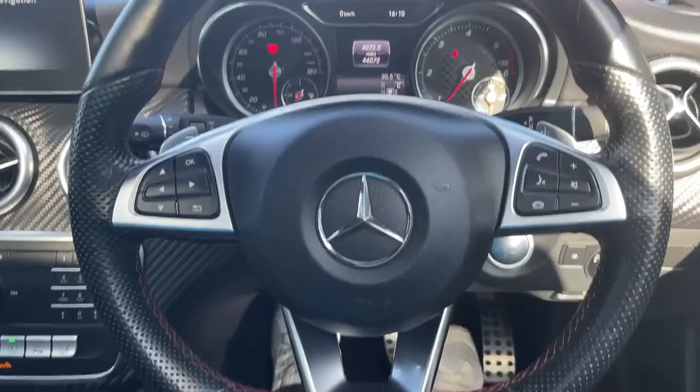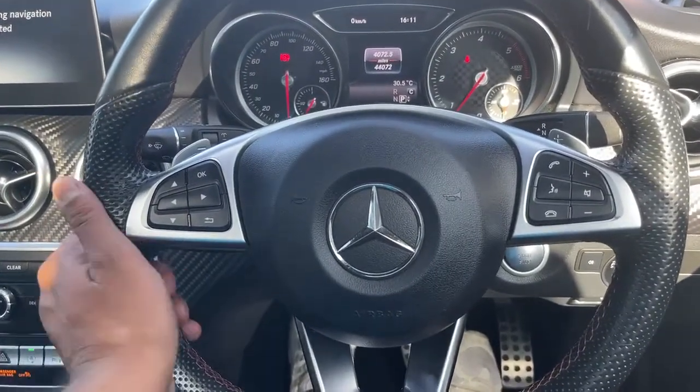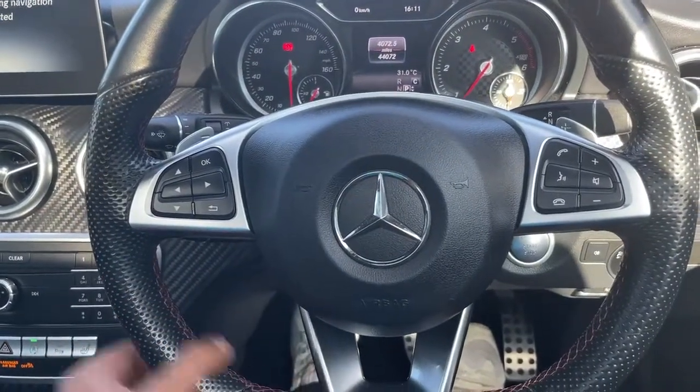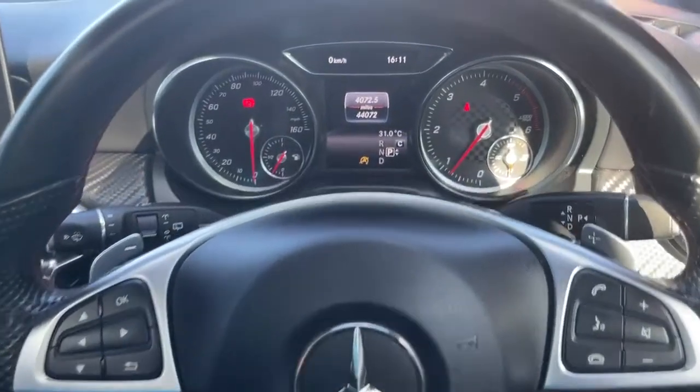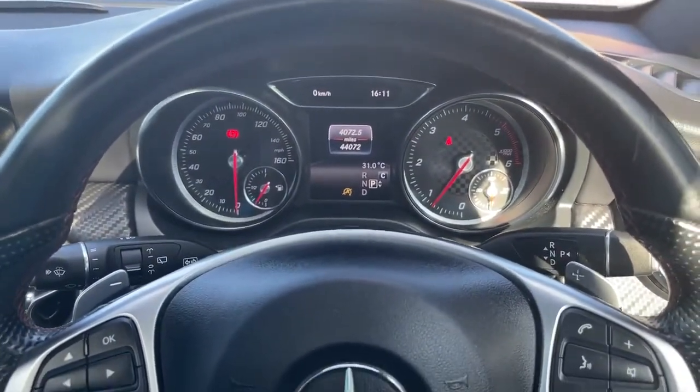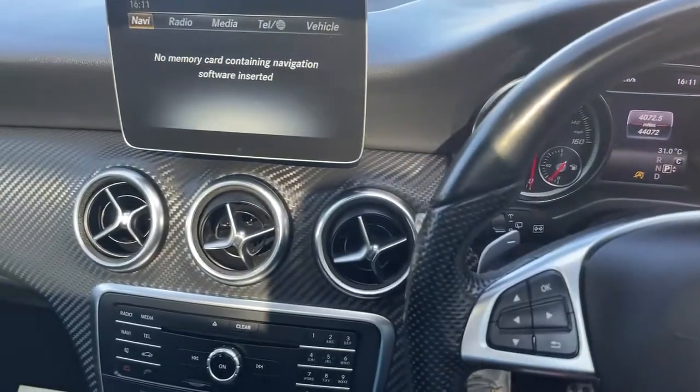Now we'll talk about the features of this vehicle. It's got the multi-functional flappy paddle steering wheel with red stitching — looks amazing and has a nice feel to it. There are no warning lights on the dashboard; the car has no problems at all — it's perfect in and out.